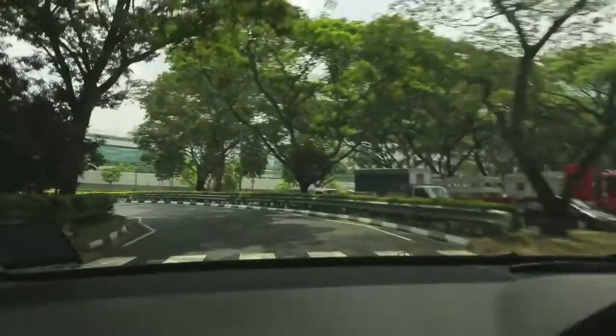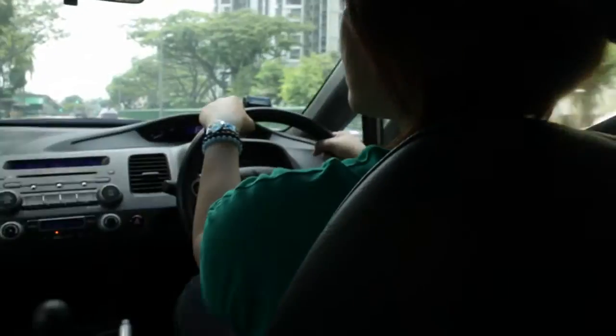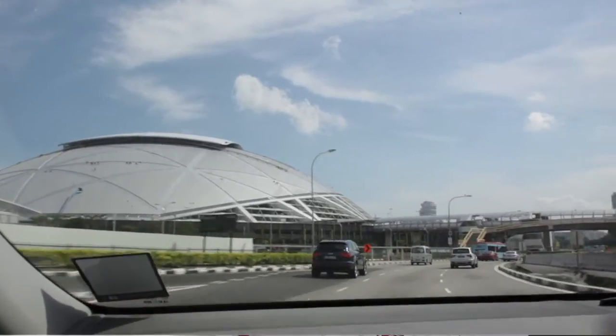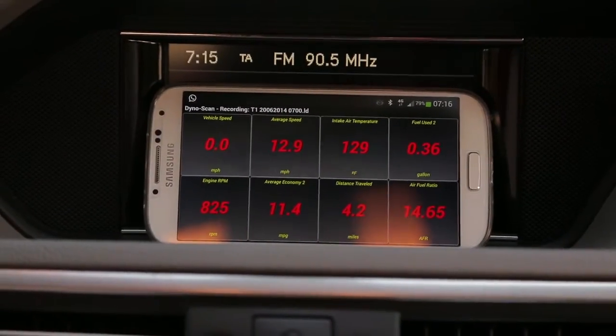We wanted to do a test in local conditions, on local roads. Kareen will actually drive the car and test the roads in Singapore. Our five test vehicles are equipped with DinoScan to ensure that the results are consistent.